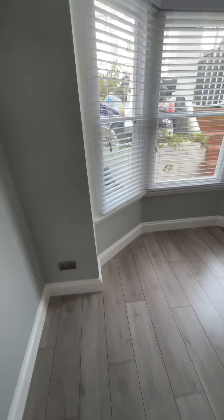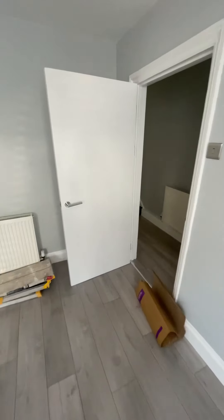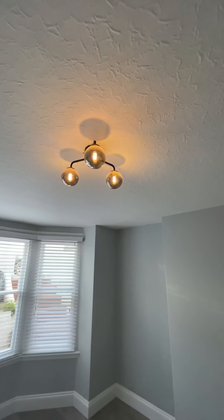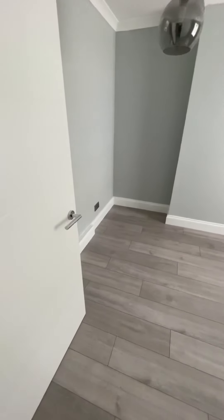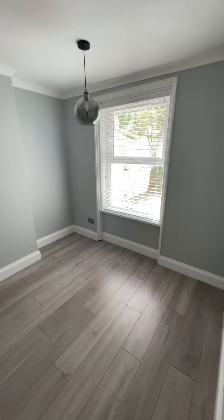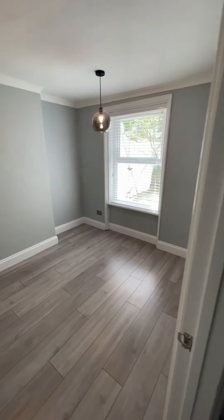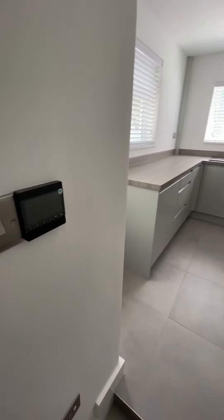Laminate flooring down here, bay frontage windows — all the rubbish will be removed. Really lovely lighting. Traditionally this would be the dining room just off the kitchen, double glazed windows looking out to the rear, and a little bit more understair storage.